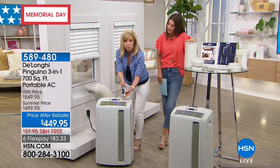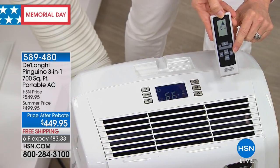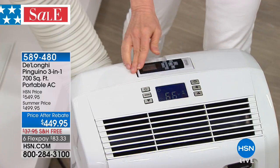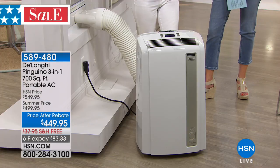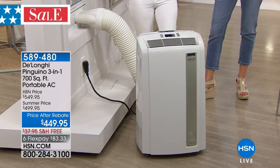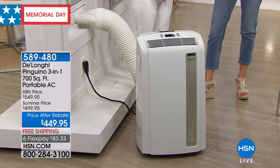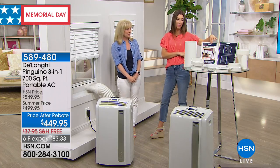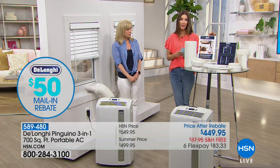The timer is on the remote control and you can set it to turn on or off. If you work during the day, why cool your entire house? Turn your central AC up to maybe 80 degrees, and have this come on at 5 p.m. so when you come home, the room is already cool and you haven't been cooling your house with central air all day. Turn the thermostat up and turn those energy bills down. You're also saving money with our $50 rebate included in your package.